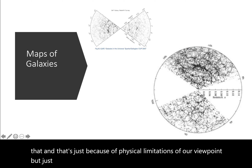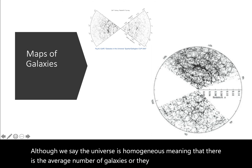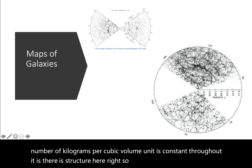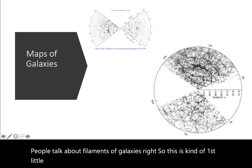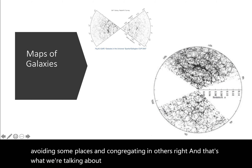Just looking at this picture, you can see that although we say the universe is homogeneous — meaning the average number of galaxies or the average number of kilograms per cubic volume unit is constant throughout — there is structure here. People talk about the cosmic web; it looks kind of like a spider web. People talk about filaments of galaxies. It's a little surprising that galaxies are sort of avoiding some places and congregating in others. That's the large structure we're talking about today.